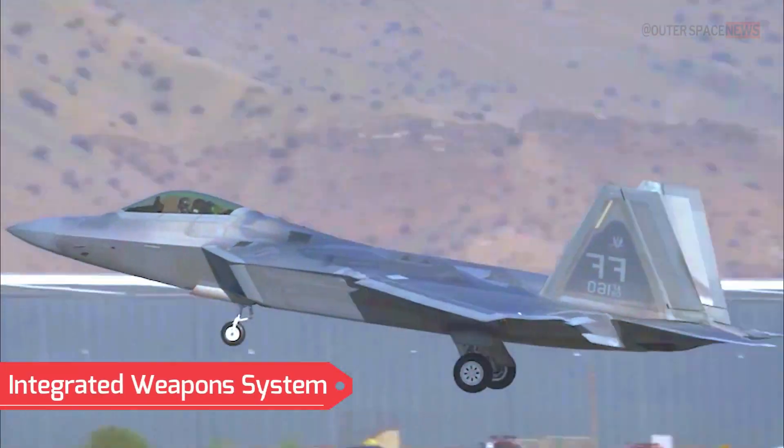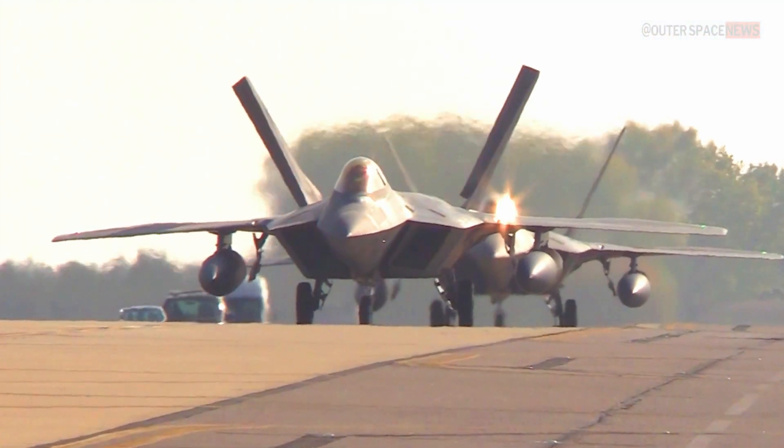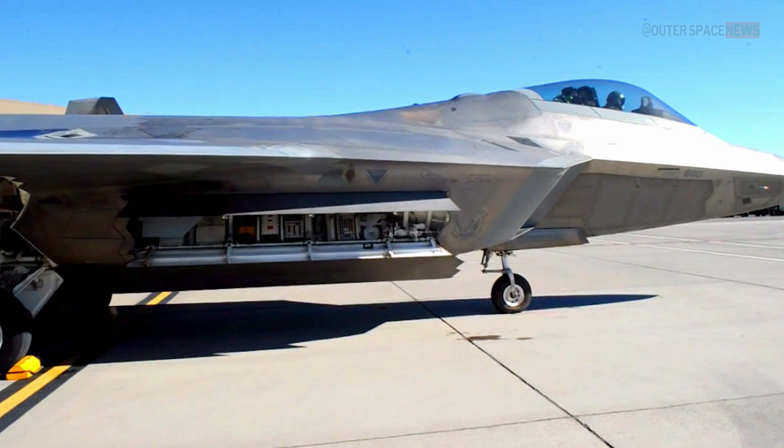Integrated Weapons System: The Raptor incorporates an integrated weapons system that seamlessly integrates sensors, radar, and weapons systems. It can simultaneously engage multiple targets in both air-to-air and air-to-ground missions.